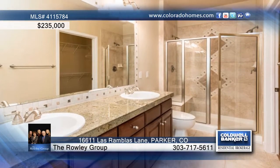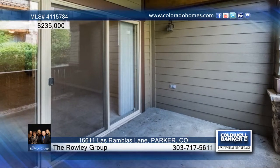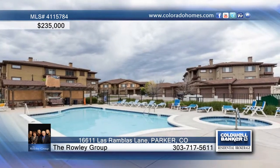Retreat to the master that offers a private ensuite with tile floors, large shower, dual sinks, and a walk-in closet, or relax on the private enclosed covered patio.